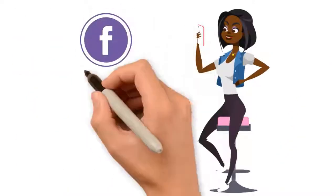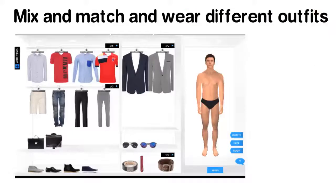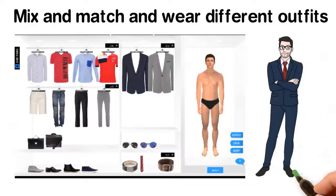Users can share their look with friends via Facebook, Pinterest, and email. Your products will be displayed inside a virtual closet to mix and match and wear different outfits together quickly.